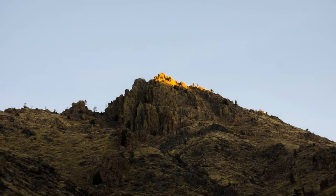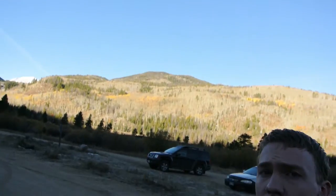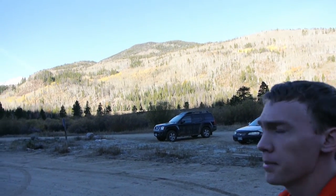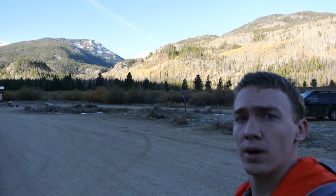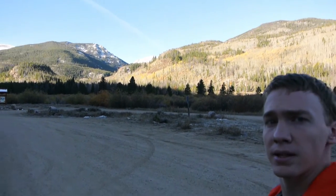I continued driving up the canyon for about another hour, arriving at my destination just after 8 o'clock. I just got here to the West Branch Trailhead, and it's nice to see — I'm glad that not all of the aspens have dropped all their leaves yet, so there's still a little bit of color out there. You can also see there's quite a nice blanket of snow on the peaks over that way. I'm going to be going up into the Alpine, so it's going to be pretty cold, but I think it's going to make for some really nice pictures.